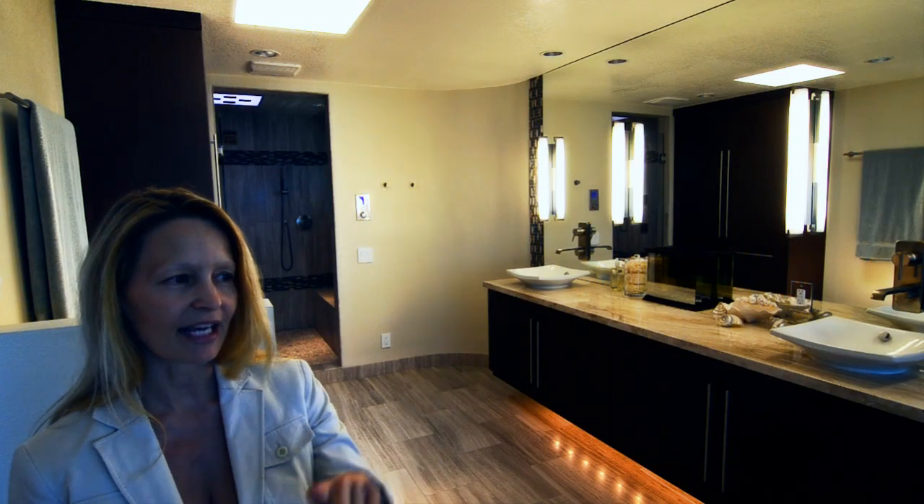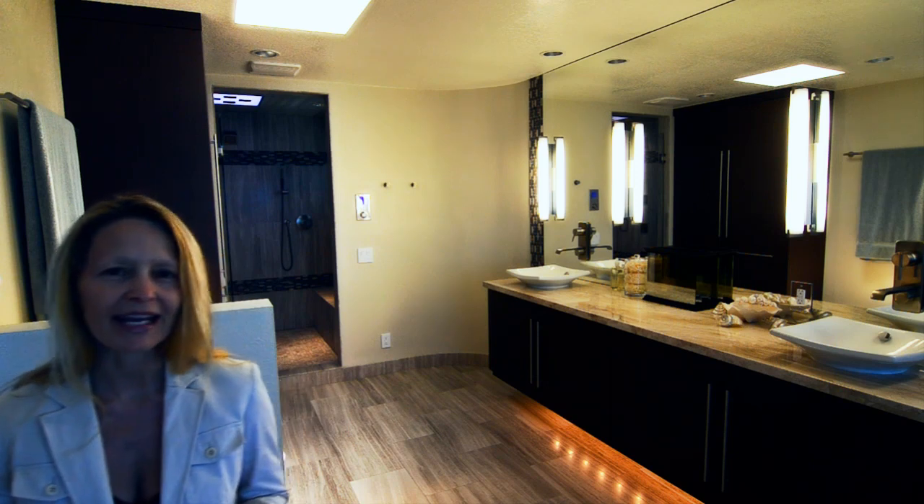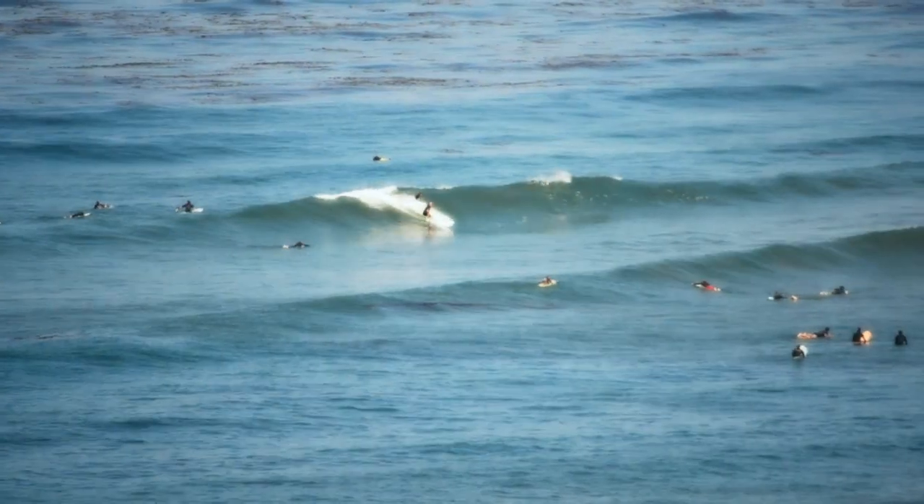Right now as I'm looking out this window facing west, I'm looking at the waves breaking at Pipes and Turtles, some of our famous surf spots in Cardiff.